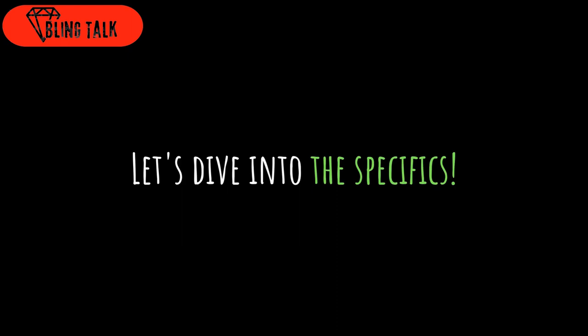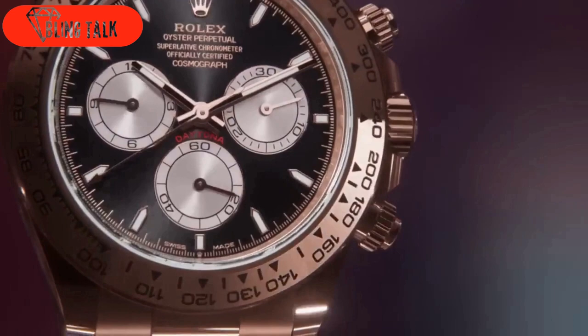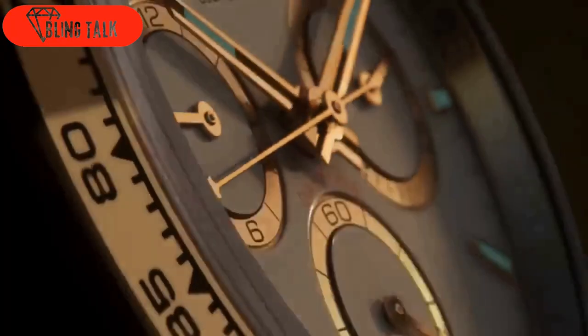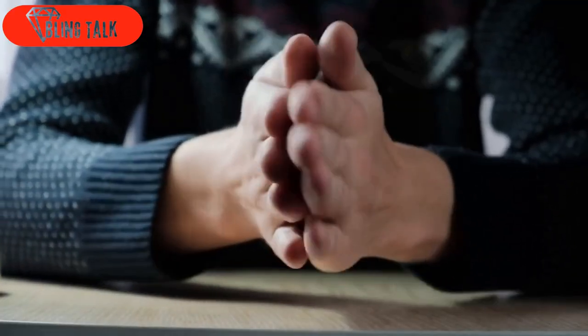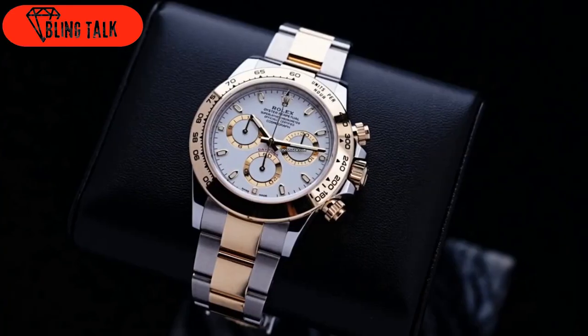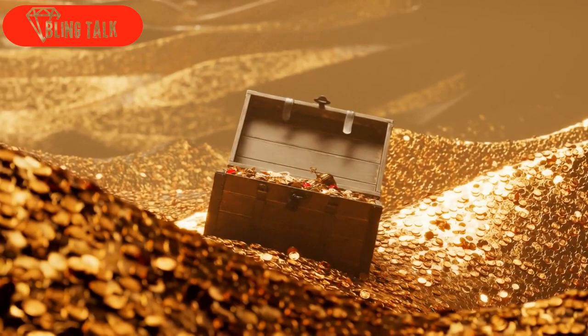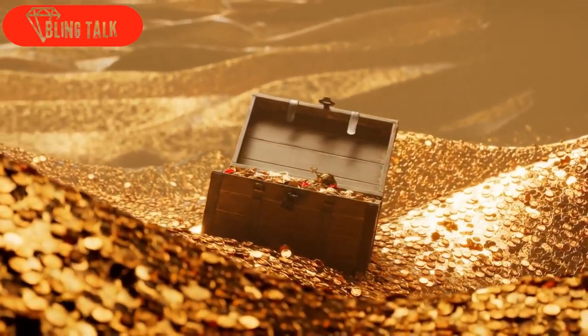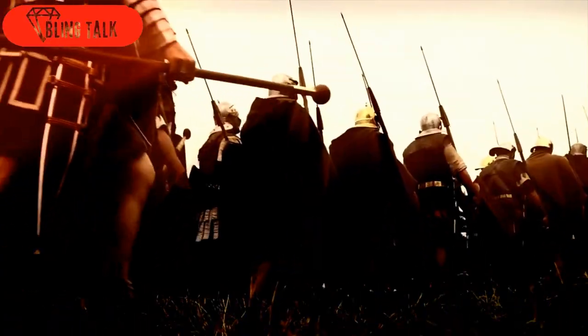Now, let's dive into the specifics of the Rolex Daytona 2023 collection. Of course, we have the much-anticipated steel model, the 126,500 LN, which is sure to be a hit among collectors. But that's not all. Brace yourself for a delightful array of options, including two-tone, gold, and platinum editions. It's like stepping into a treasure trove of horological excellence. But before I get into it deeply, let me tell you a little history of where the Daytona comes from.